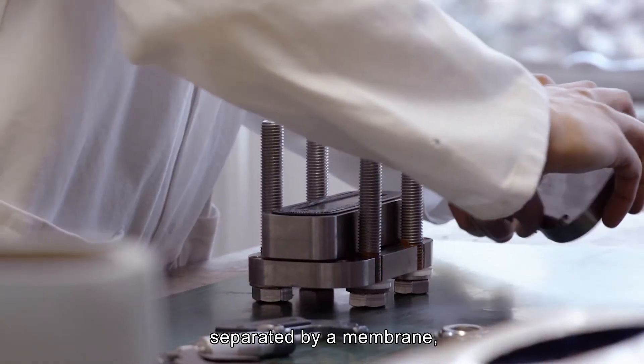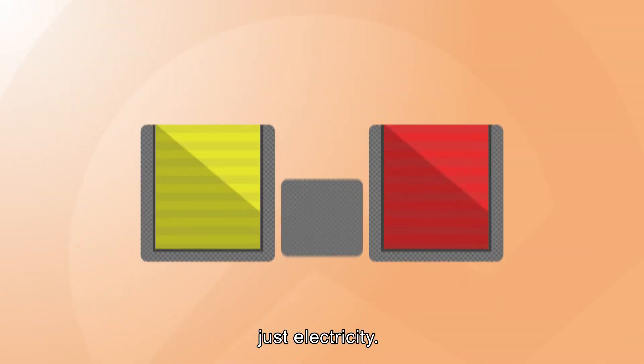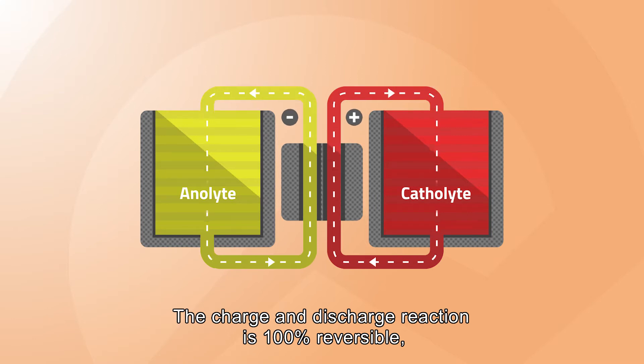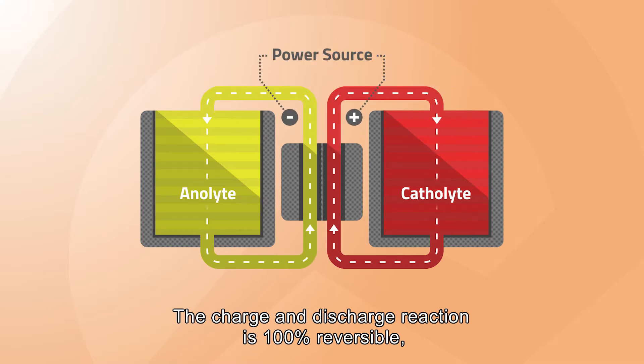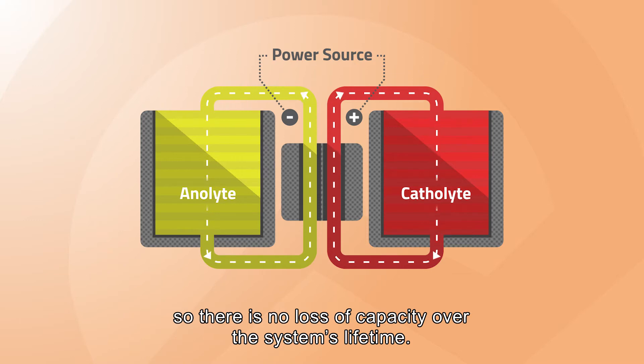Elastor's solution is a flow battery. A flow battery uses two active materials separated by a membrane. It's all contained within the system so nothing goes in or out — just electricity. The charge and discharge reaction is 100% reversible, so there is no loss of capacity over the system's lifetime.